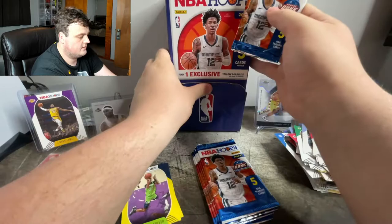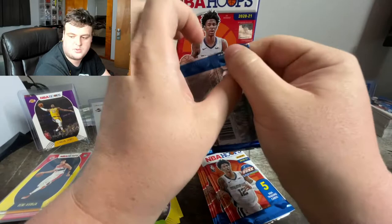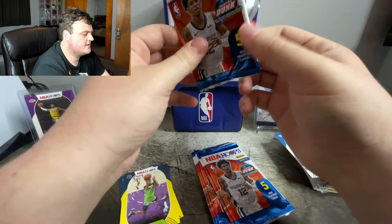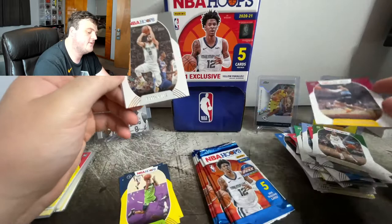I'm just going to pull these all out, set them right here, go ahead and close that up. Kind of unfortunate — I wish I could just keep pulling packs, it's pretty chill, kind of relaxing. But it also kind of sucks knowing you're not getting some of the main cards you wanted. Second year Darius Garland, Cleveland — well he plays for the Cavs.